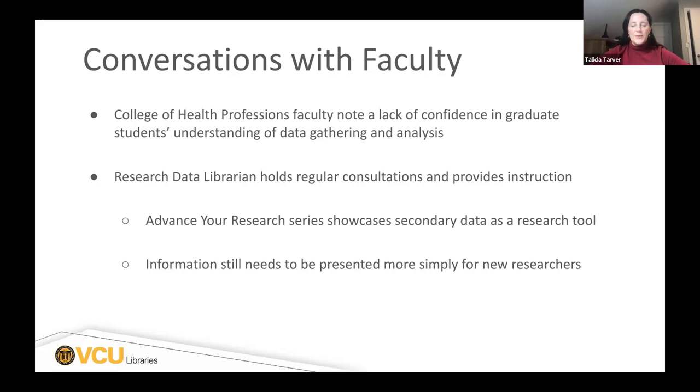A lot of this wasn't terribly defined, unfortunately, but faculty did note it mainly seemed to be a lack of confidence. Our research data librarian was very helpful in illuminating further what the knowledge gap seemed to be. This came from regular consultations and also instruction they offer through another series the library hosts called Advance Your Research. One of the videos in that series introduced the concept of secondary data as a way to explain what a dataset is, what goes into data, and how you can use secondary data to inform your own research.